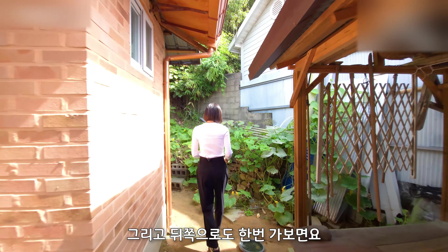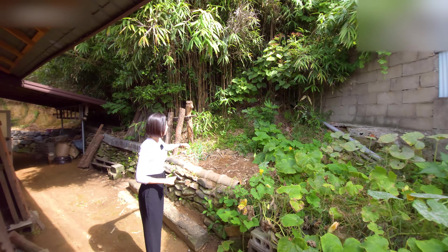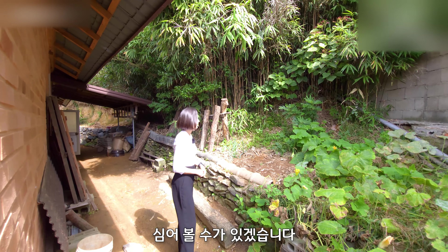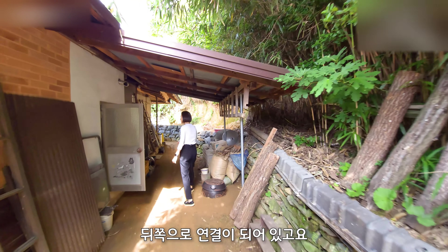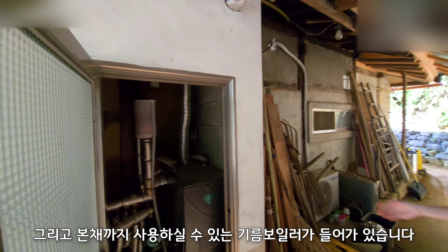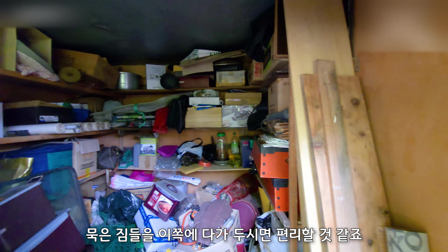뒤쪽으로도 한번 가보면요. 호박 넝쿨이 쫙 펼쳐져 있는 거 보실 수 있고 어느 정도 여유 공간이 있어서 뒤에도 자그마한 농작물을 심어볼 수가 있겠습니다. 여기 뒤쪽에는 행랑채와 본채까지 사용하실 수 있는 기름 보일러가 들어가 있습니다. 그리고 집의 측면 부분인데, 여기는 창고로서 이용을 하고 계신다고 하네요. 묵은 짐들은 이쪽에다가 두시면 편리할 것 같죠?